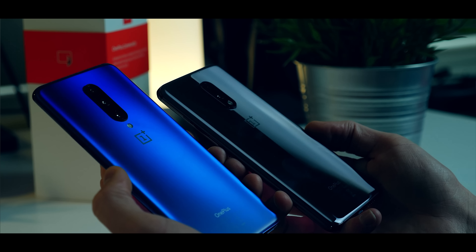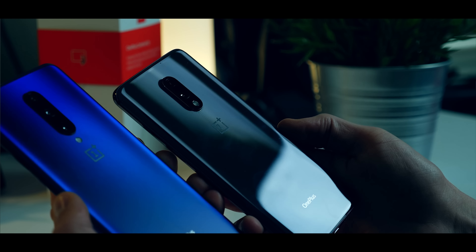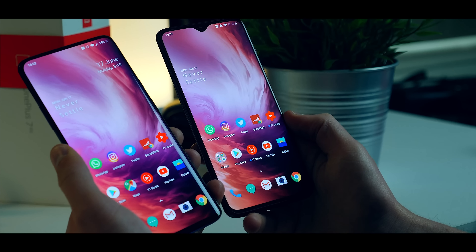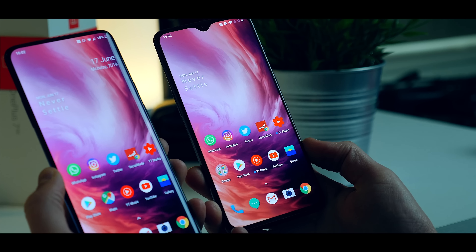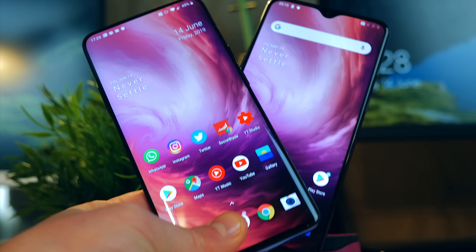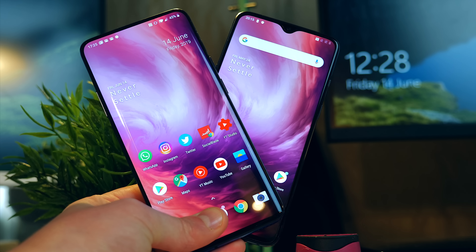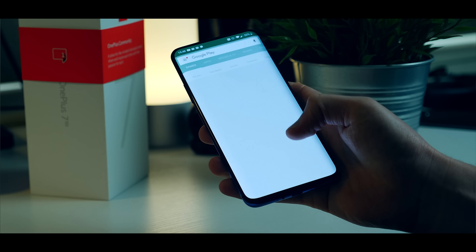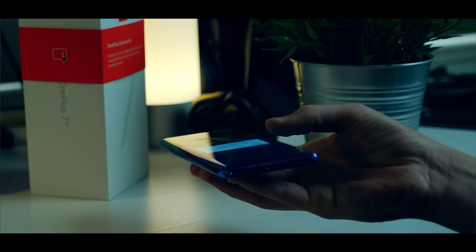I have been flicking between the two over the last month to five weeks. Predominantly my SIM card has been in the Pro model but I have had some solid use of the standard 7 as well. I actually prefer the feel in the hand of the standard 7 over the Pro because I find the Pro too large. Another area which is subjective is the curved versus flat display — I personally prefer the look of the curved display, but reaching right across with one hand is a lot more difficult on the Pro.